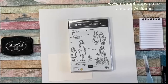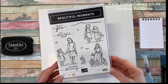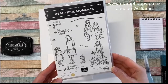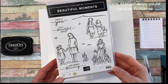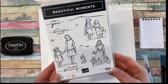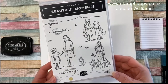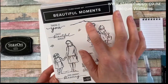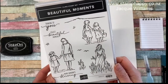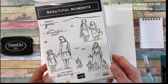Hi everyone, it's Jackie Williams and I want to share with you a project today using the Beautiful Moments stamp set. This is a very special stamp set to me — one that is inspired by my daughters and my relationship with them, and also inspired by living in New Zealand with some of the beautiful birds, butterflies, and a mountain called Rangitoto, although I'm probably not saying that totally correctly but I'm doing my best.